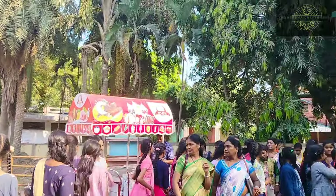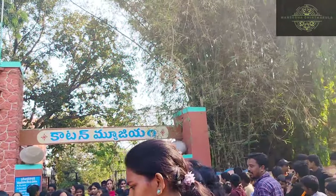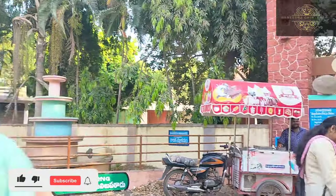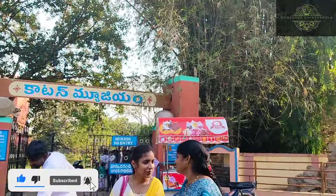Hi friends, I am Manisha. Welcome back to my channel Manisha Chintakulam. I post videos on my channel. I don't know if I can maintain my consistency, but I will upload my videos on my channel.